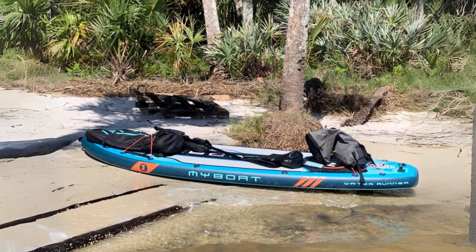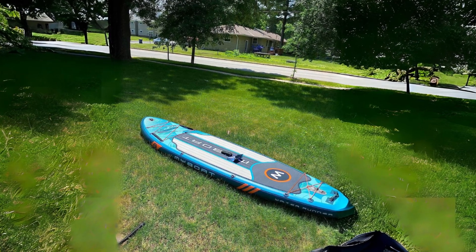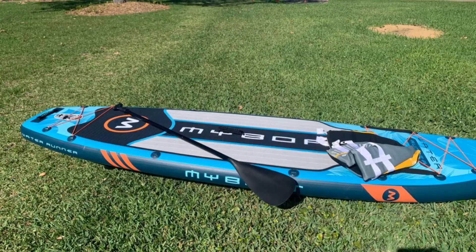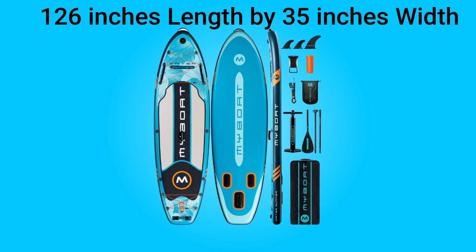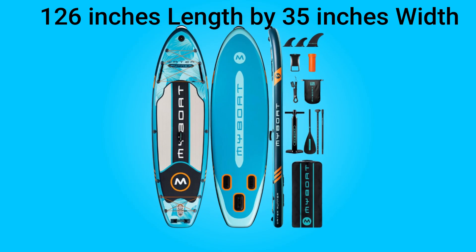Furthermore, with a one-year warranty and 24-hour customer service, this brand prioritizes customer satisfaction, offering peace of mind with every purchase. Product dimensions are 126 inches in length by 35 inches in width.